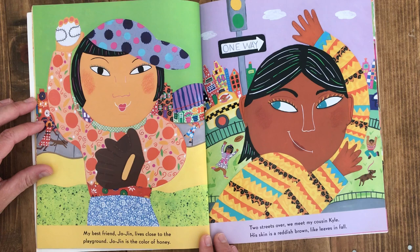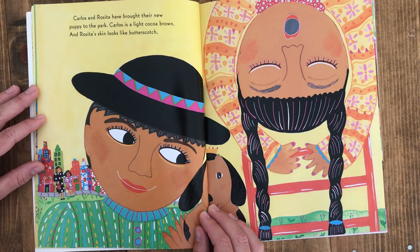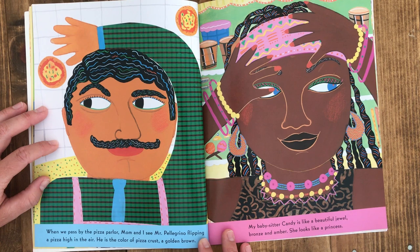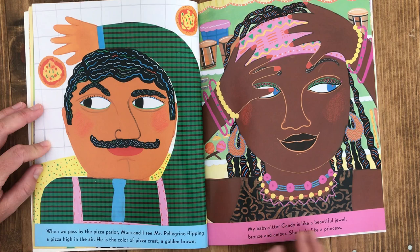Two streets over we meet my cousin Kyle. His skin is a reddish brown like leaves in fall. Carlos and Rosita have brought their new puppy to the park. Carlos is a light cocoa brown and Rosita's skin looks like butterscotch. When we pass by the pizza parlor, mom and I see Mr. Pellegrino flipping a pizza high in the air. He is the color of pizza crust — a golden brown. My babysitter Candy is like a beautiful jewel, bronze and amber. She looks like a princess.